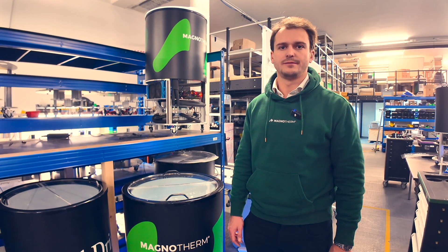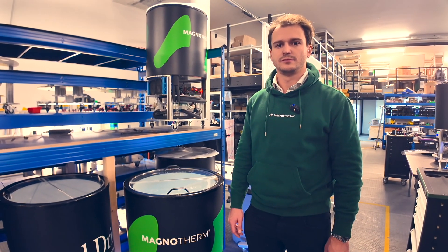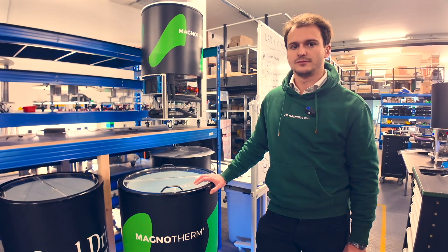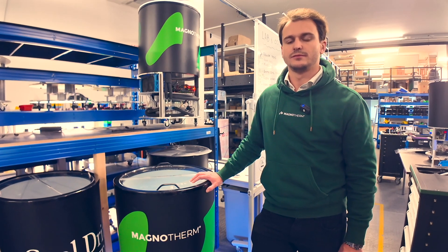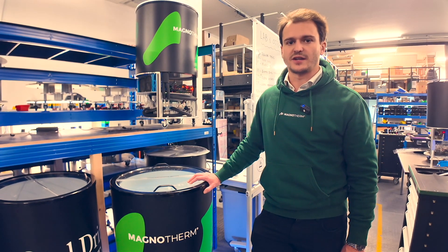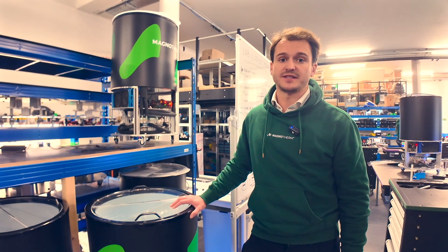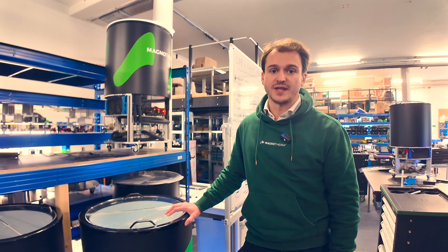This is the first generation — to prove that this technology can work. The team has been working on the next generation, and that's what got a lot of interest at the Chilventa trade show in October 2024. The booth was busy all the time. That was the Eclipse. Polaris is the starting point, but we need to upscale the cooling capacity and go to different temperature spans, which is what Eclipse achieves.